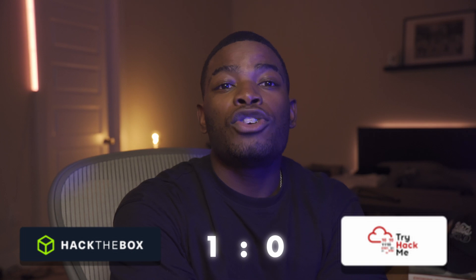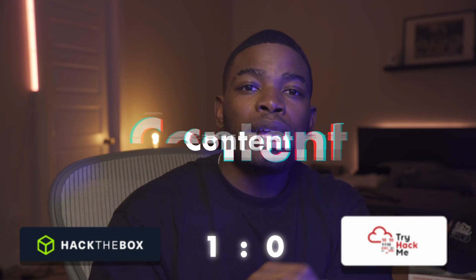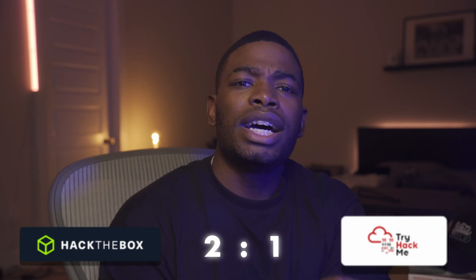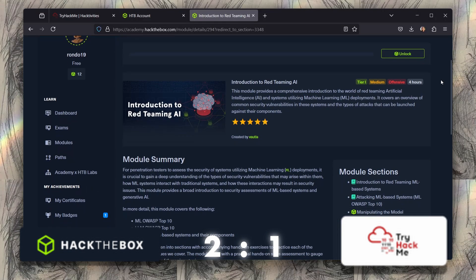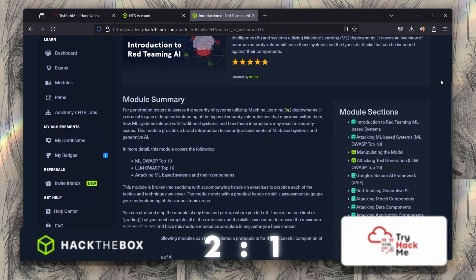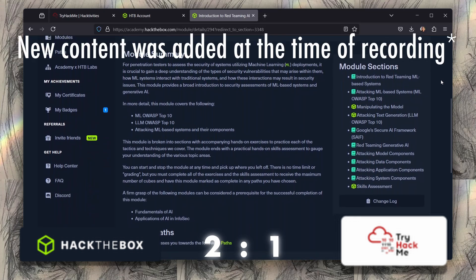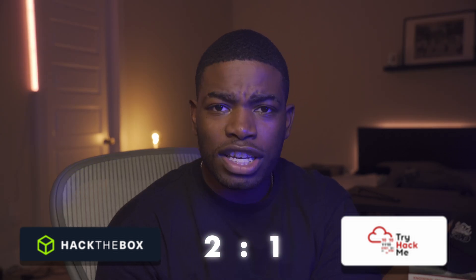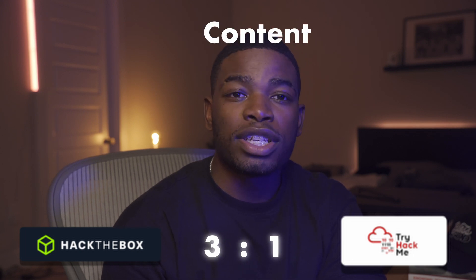The second metric is content. Both platforms update their content frequently, so they both get a point for this. However, HackTheBox Academy seems to be the only one that has content on AI red teaming. The learning path currently consists of only three introductory-level modules, making it pretty basic at the time of recording. But if you're interested in AI and red teaming, that is something to keep an eye on. HackTheBox gets a point.